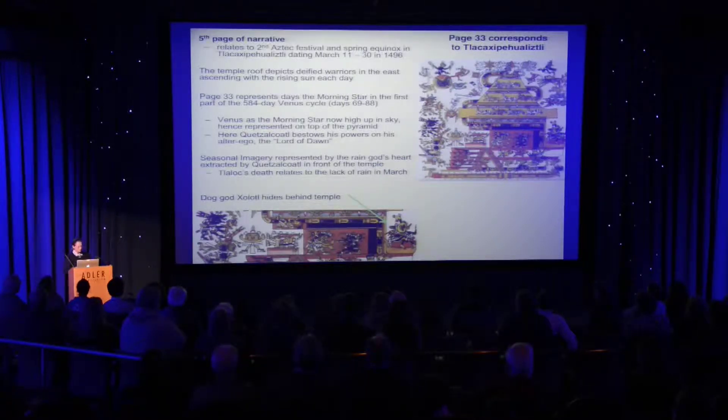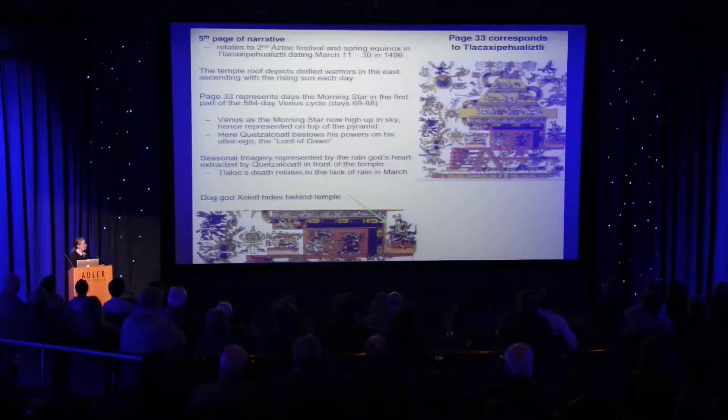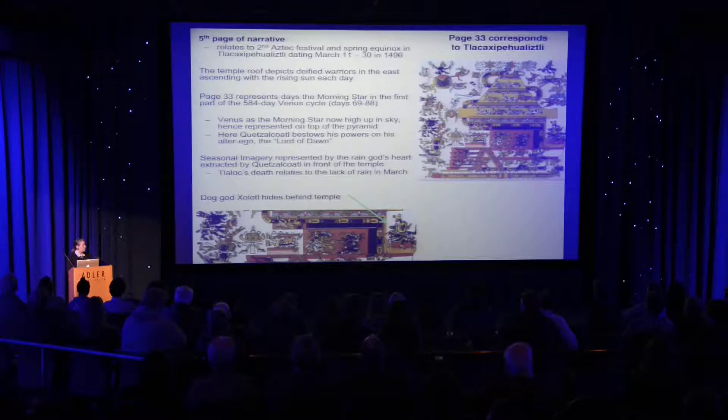The fifth page of the narrative refers to what we would say is the second month of the Aztec festival calendar, Tlacochcalco-Huitzilopochtli. It basically shows the eastern horizon, and the roof depicts the rising warriors who accompany the sun in the eastern sky — the dead warriors. This is a myth of where people go when they die. Men who die in battle accompany the sun from the eastern horizon to noon. Women who die in childbirth accompany the sun from the noon position to the western sky.